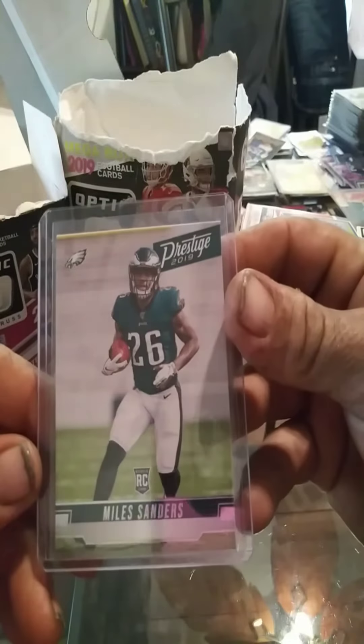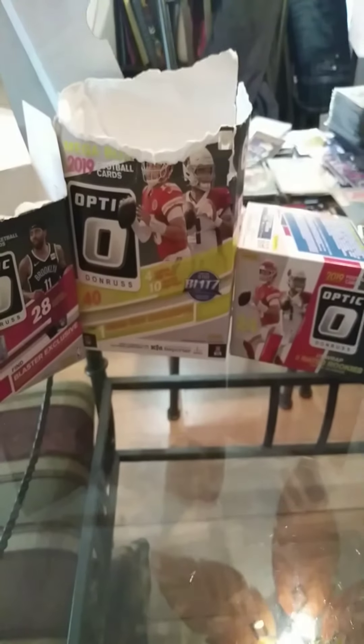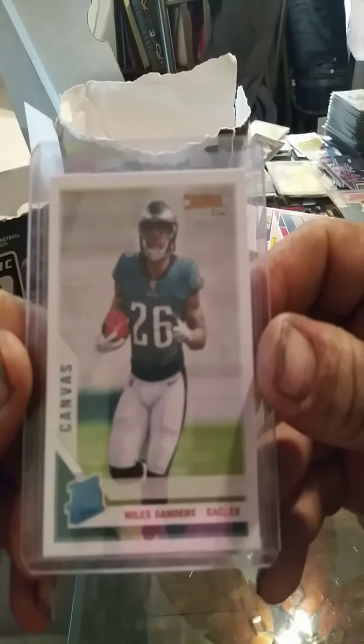Alright, we'll start with the Prestige Miles Sanders. Pretty nice card. Got the Canvas Miles Sanders.